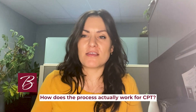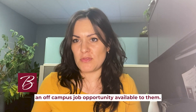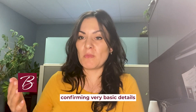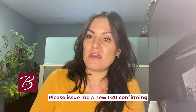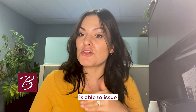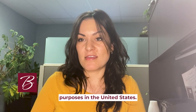How does the process actually work for CPT? Under the framework of CPT, a student has to have an off-campus job opportunity available to them. They will then go to their designated school official at their university and say: here's a letter from this company confirming very basic details of what my prospective employment will look like — please issue me a new I-20 confirming that I have this job opportunity. Once the designated school official is able to issue a new I-20 by updating the student's record in SEVIS, the student is then able to take that I-20 and use it for employment purposes in the United States.